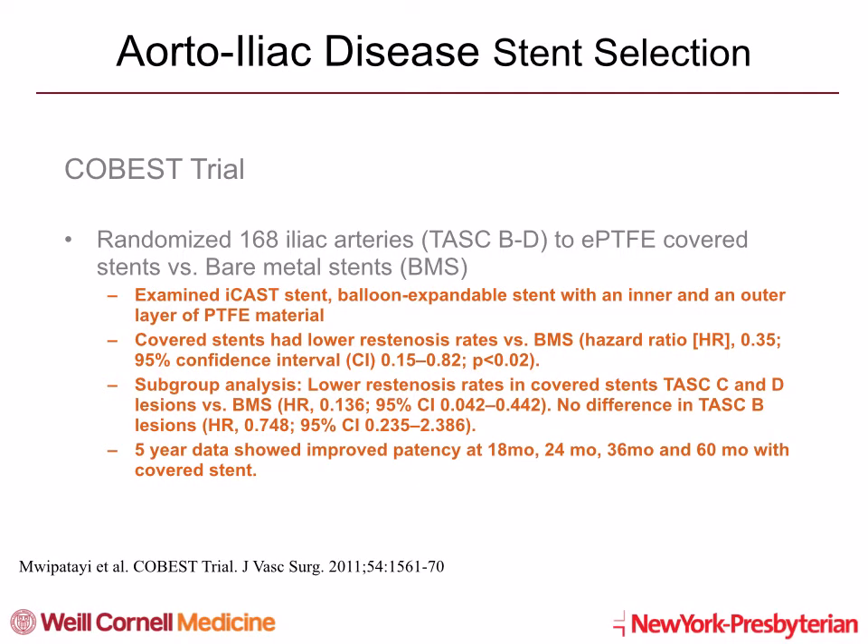The data for ICAST stents comes from the COBIS trial. This is a randomized trial of 168 iliac arteries with TASC B through D lesions randomized to PTFE covered stents versus bare metal stents. The ICAST stent is a balloon-expandable stent with an inner and outer layer of PTFE material. In this trial, the covered stent had lower restenosis rates versus bare metal stents with a hazard ratio of 0.35. In a subgroup analysis, lower restenosis rates were seen with covered stents in TASC C and D lesions versus bare metal stents. No difference was seen in TASC B lesions.